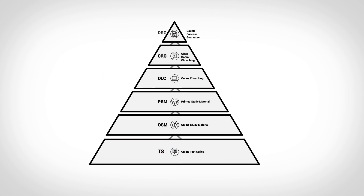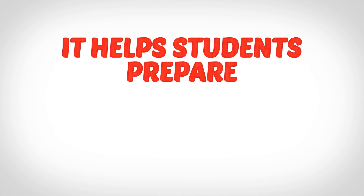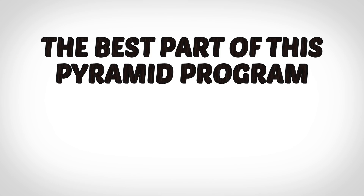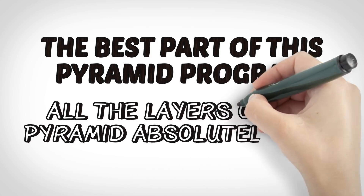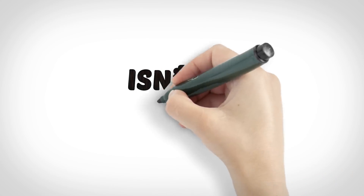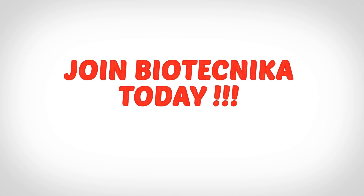So these are the layers of Biotechnica's CSIR Net Exam Preparation Pyramid, and it helps students prepare better and qualify faster. The best part is when you opt for the classroom coaching or online coaching programmes, you get all the below layers of the pyramid absolutely free. So what are you waiting for? Join Biotechnica today for your CSIR Net and Gate Exam Preparation.